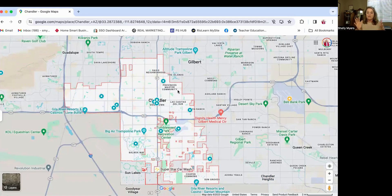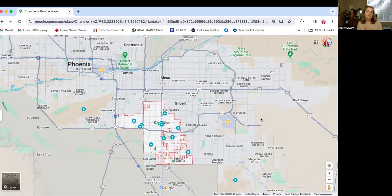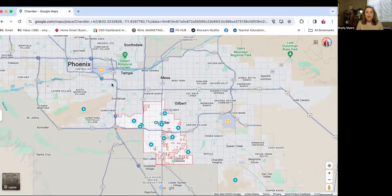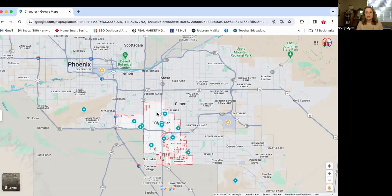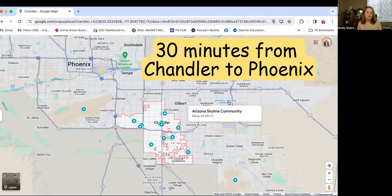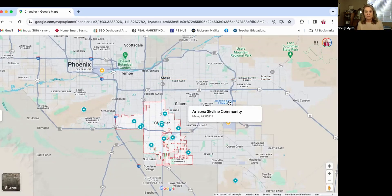Just to give you an idea of geographically how large it is — let me zoom out here — I can give you an idea of where Chandler is in relation to Phoenix and other popular destinations or cities within the Phoenix Valley. Here is Central Phoenix, here is downtown Chandler, and when you do a route between these two, on average it takes about a half an hour.